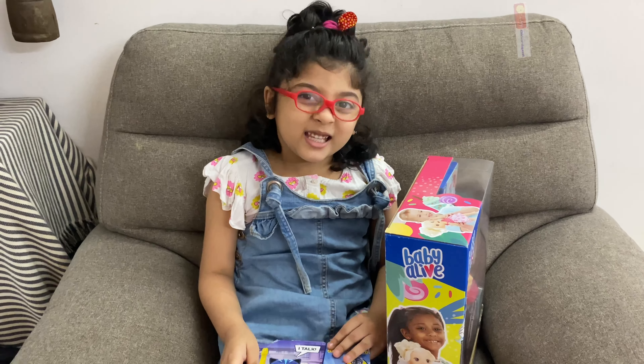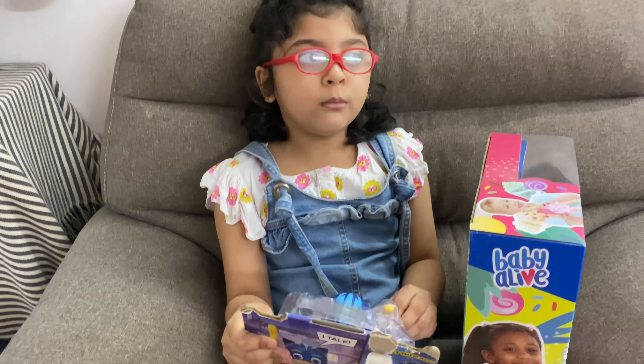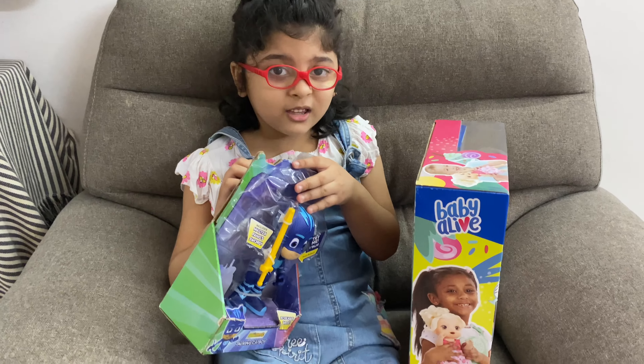Hi, welcome to Kids Learning! Today we are going to open Cat Boy and a Baby Alive. These are the toys from Mudangal and Randu Sattru. Come on, I'm so excited to open it!